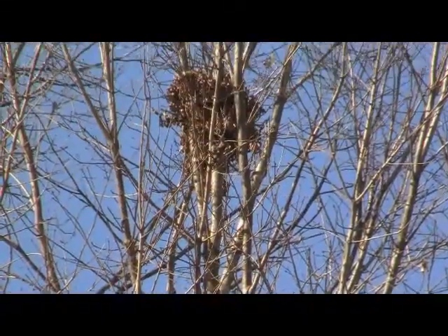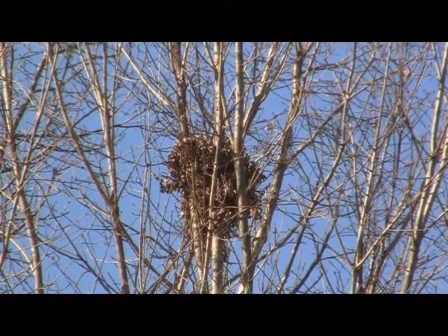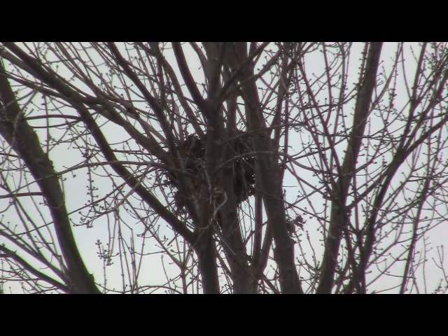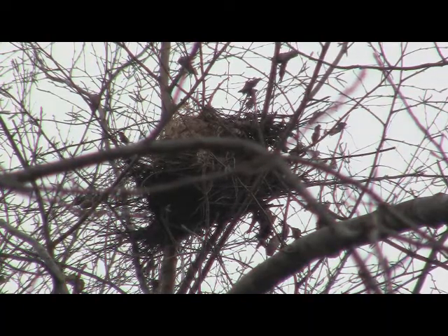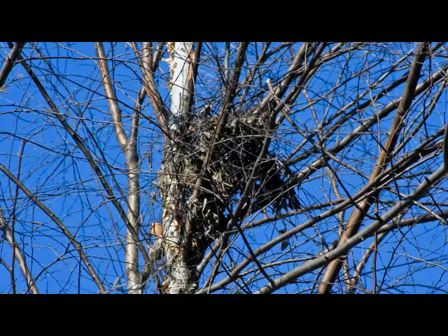Eastern gray squirrels live high up in deciduous hardwoods, usually close to a water supply. They prefer hollowed out tree cavities to make their nest, but when one cannot be found, they will build a nest of leaves, sticks, and bark called a dray. Sometimes they will build several of these drays and hide food in them. These drays are usually temporary until the gray can find a nice tree cavity to raise babies in. In the winter when the leaves are all off the trees, drays can easily be spotted high up in the forks of trees.